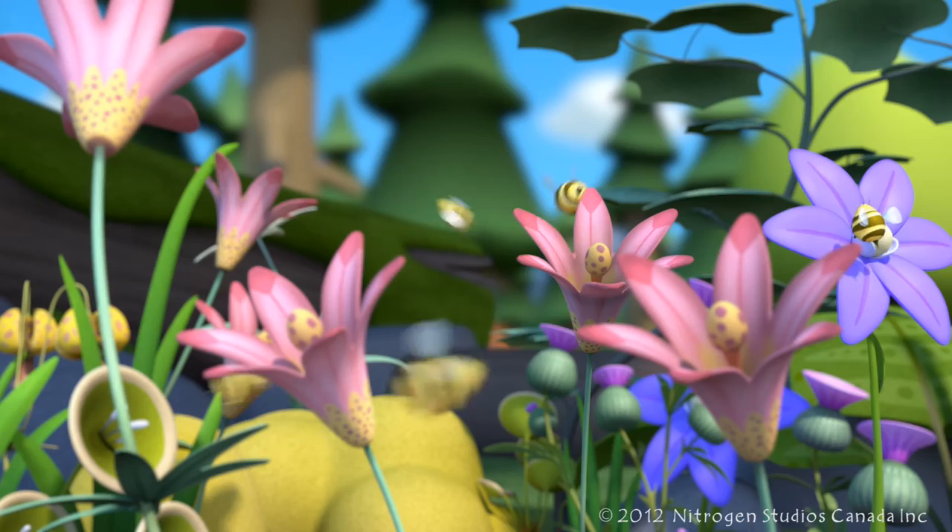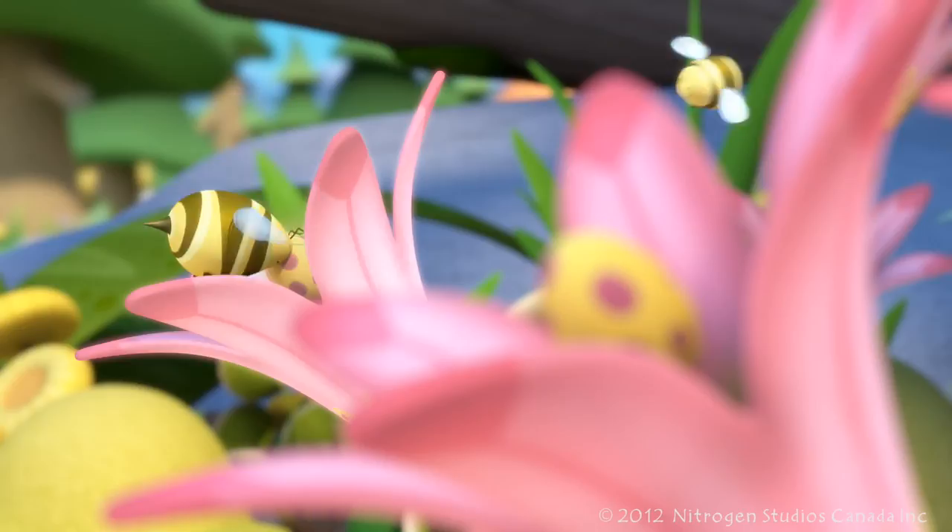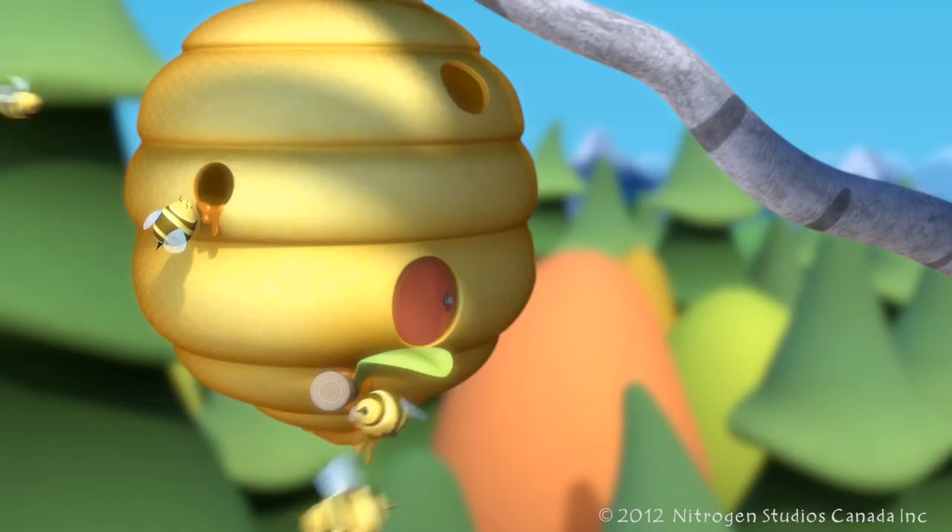Honeybee. Honeybees have two very important jobs. They pollinate flowers and they make honey. Bees pollinate flowers by flying from one flower to the next, collecting nectar.